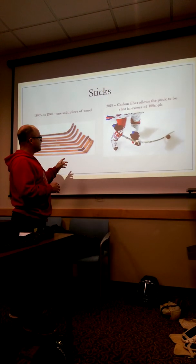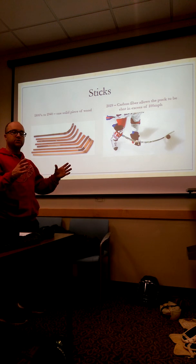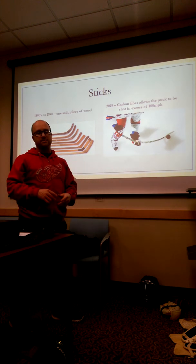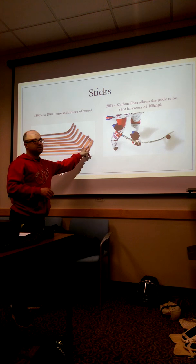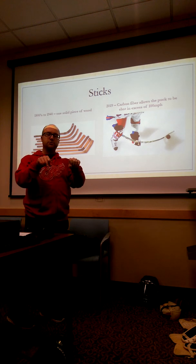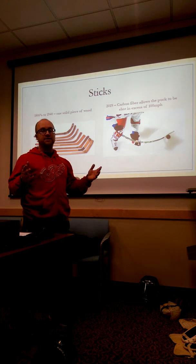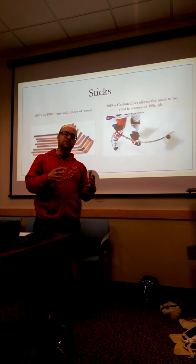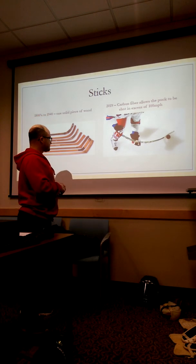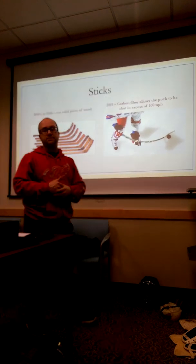One more evolution of the stick was an aluminum shaft. A piece of aluminum made it a lot lighter and more durable, not as flexible as today but definitely lighter. You could break the blade, pull it out of the aluminum shaft, heat it up, and replace just the blade — keeping your shaft and replacing blades as needed. Eventually this evolved into the one-piece carbon fiber composite sticks.